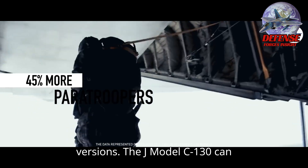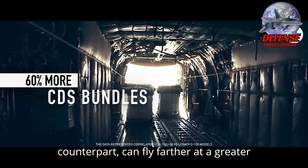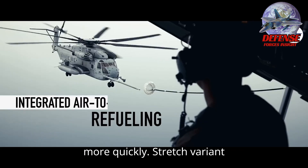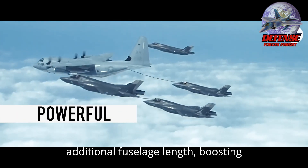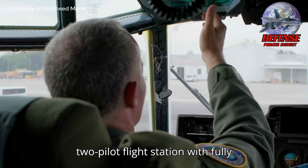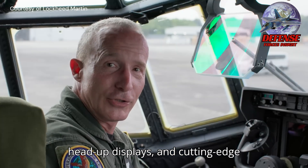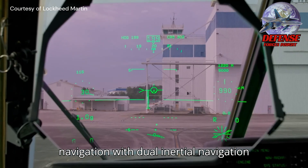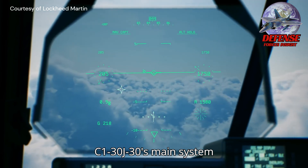The J-model C-130 can climb higher and faster than its earlier counterpart, can fly farther at a greater cruise speed, and can take off and land more quickly. The stretched variant C-130J-30 has 15 feet of additional fuselage length, boosting cargo compartment useful area. It features an advanced two-pilot flight station with fully integrated digital avionics, color multifunctional liquid crystal and head-up displays, and cutting-edge navigation with dual inertial navigation system and GPS.